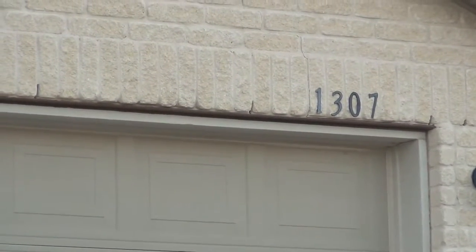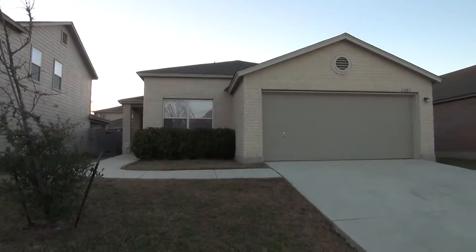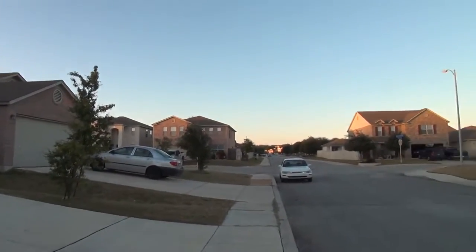I'm at the house at 1307 Sundance Fall in the Sundance Trails subdivision. I'm going to give you a 360 of the neighborhood here. This house is just about two blocks away from the community pool and playground.